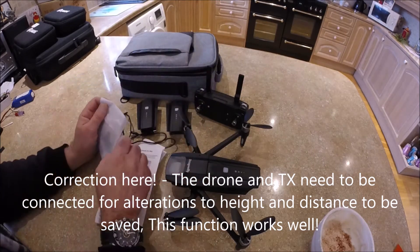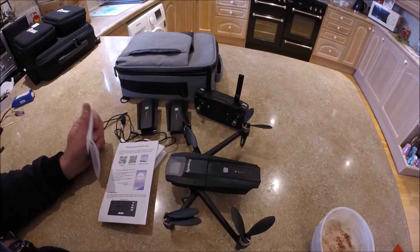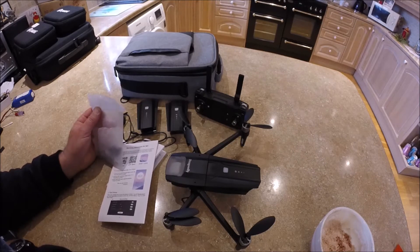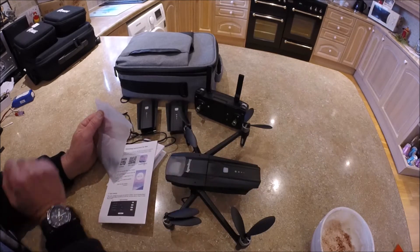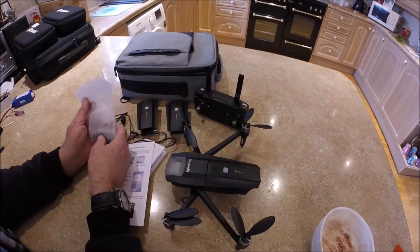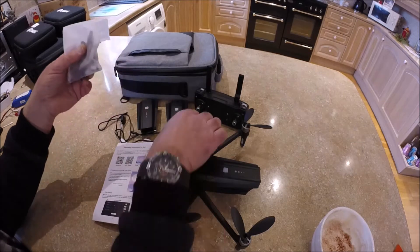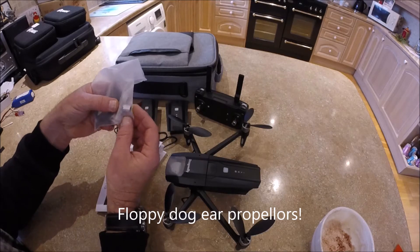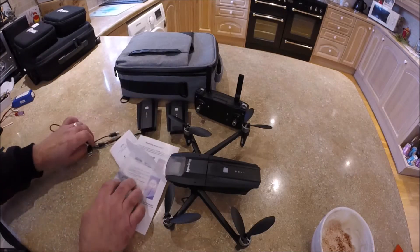I've gone for the three-battery version primarily because trying to get batteries individually from China is near-impossible at the moment through certain suppliers — they're citing safety reasons. So if you like this drone, go for the three-battery version; it'll probably save money in the long run. In the bag for spares we've got a full set of floppy propellers, two spare gimbals, a set of screws, and a screwdriver.